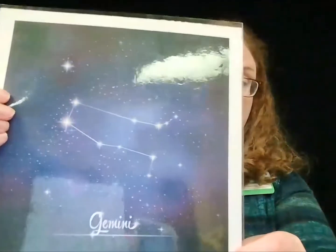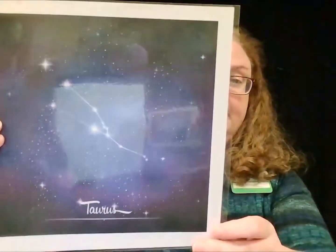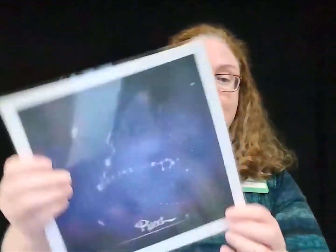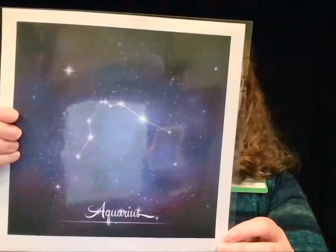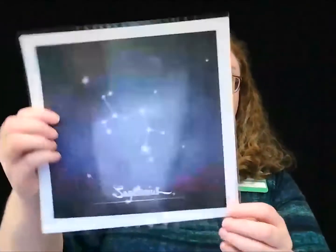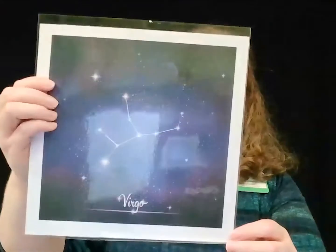The 12 zodiac constellations are: Gemini, Taurus, Aries, Pisces, Aquarius, Capricornus, Sagittarius, Scorpius, Libra, Virgo, Leo, and Cancer.